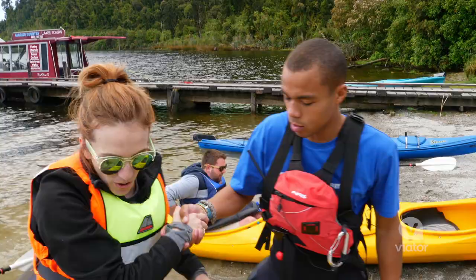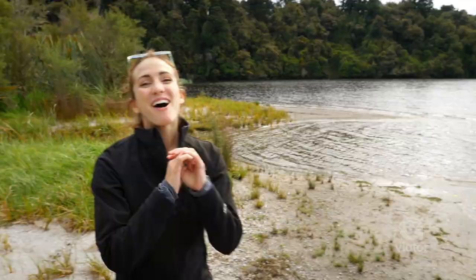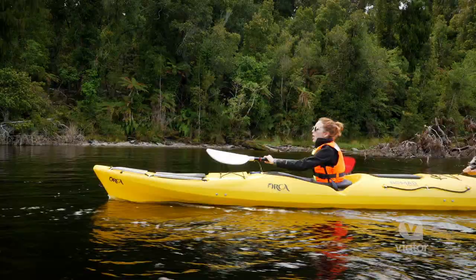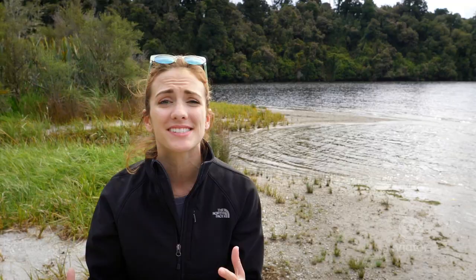Bring it home! What an adventure. While I knew it was going to be beautiful, I never imagined it would have been such a majestic experience paddling across the lake and learning about the sanctuary around me. It was a remarkable day.